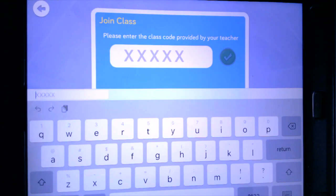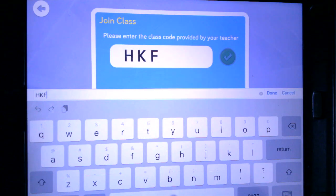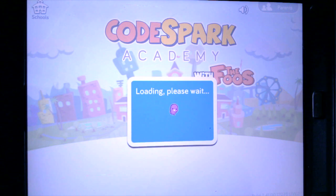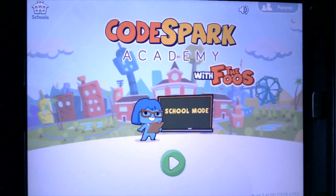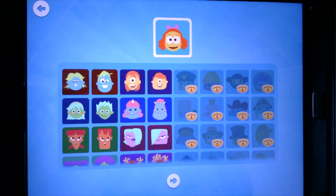I'm going to tap in my code, and this code is specifically for me, so don't try typing in this code — it won't work for you. Get the code from your teacher. I am ready to go, and you will see that I am in Mrs. Caldwell's class and today I am Brody the dog.